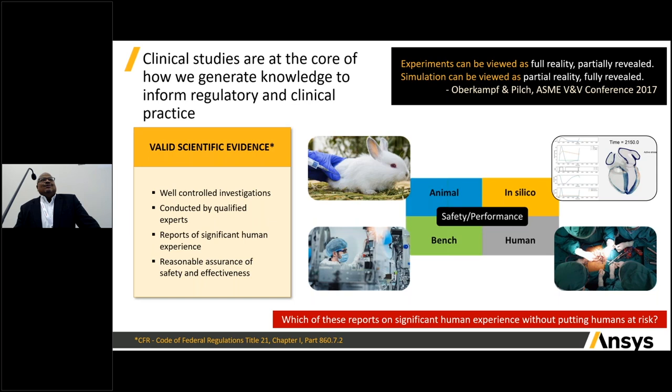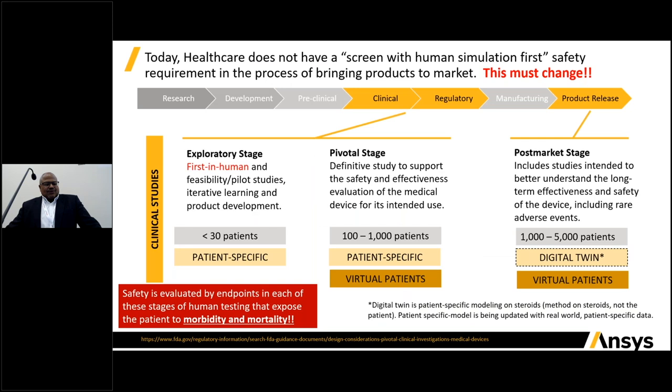Experiments can be viewed as a full reality partially revealed — it's almost impossible to measure across all length and time scales simultaneously. Simulation, although a partial representation of reality, allows you to look at everything happening inside that simulation. Together, these create a complementary set of methods to generate evidence and inform decision making.